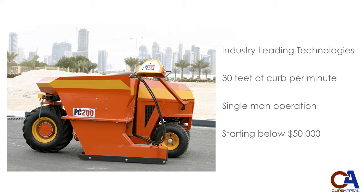Our machines can pour 30 feet of concrete curb a minute under the toughest of real-world conditions. That, combined with single-man operation on all models, means lower overhead, bigger profits, and a bigger overall return on investment.